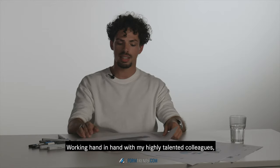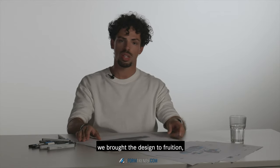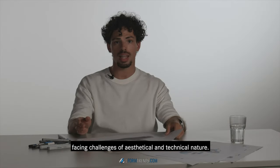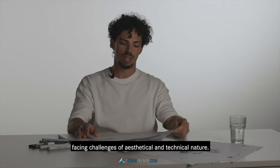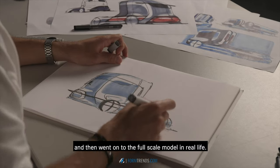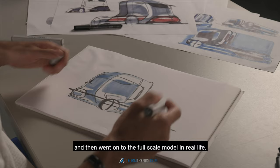Working hand in hand with my highly talented colleagues, we brought the design to fruition, facing challenges of both an aesthetical and technical nature. We first started working on it virtually and then went on to the full scale model in real life.